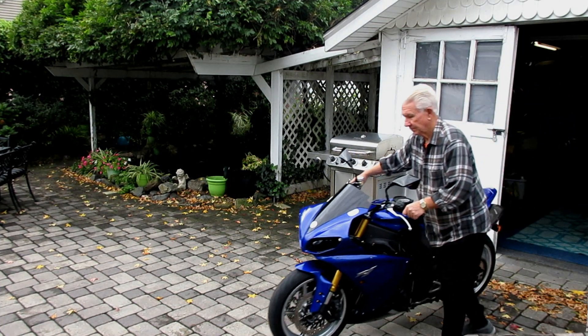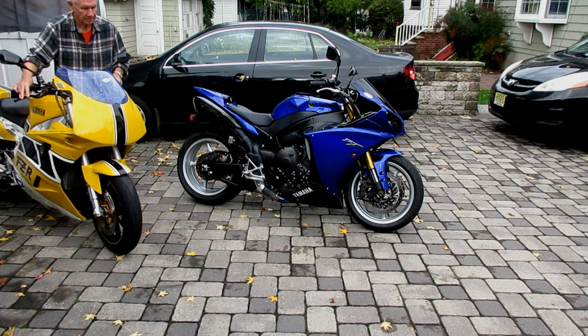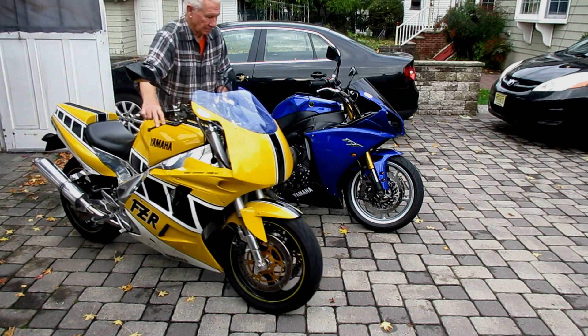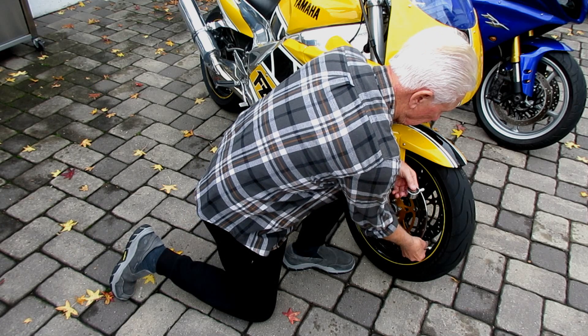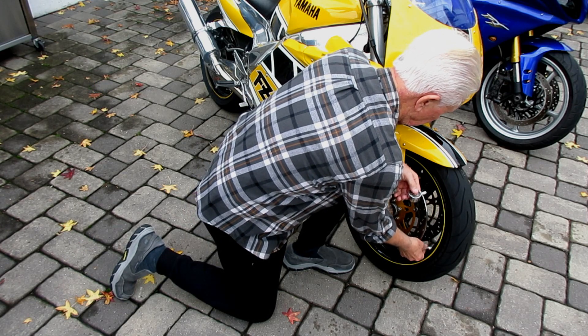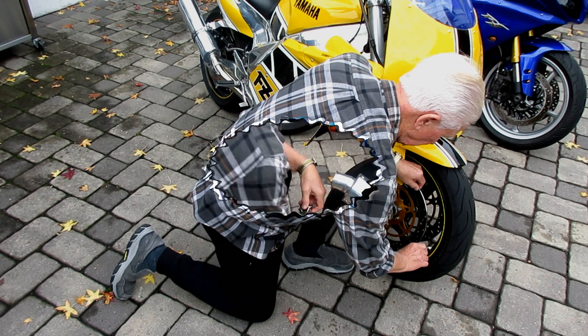My day always starts off moving motorcycles around. I had to move the R1 out too — I wanted to get a couple of pictures with them side by side. This is my pair of thousand cc Yamahas. I never forget to do a tire check on any of the bikes — I've found that to be very very cheap insurance.